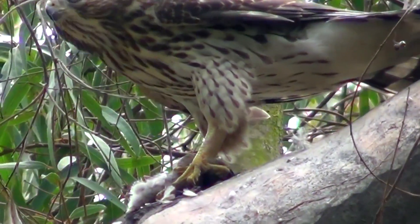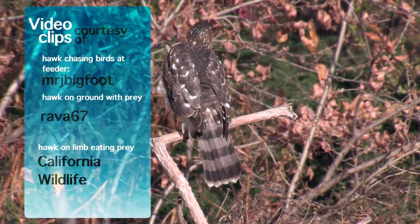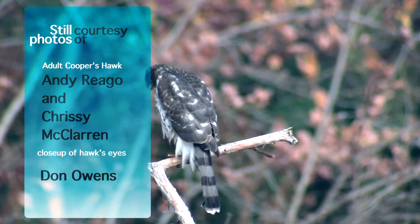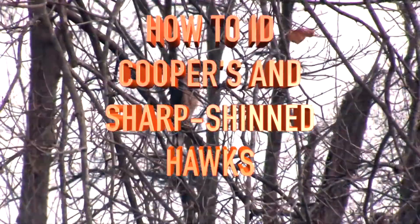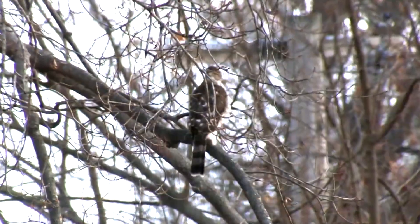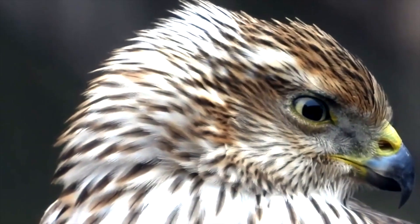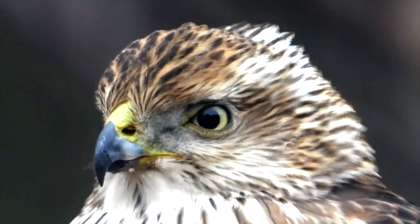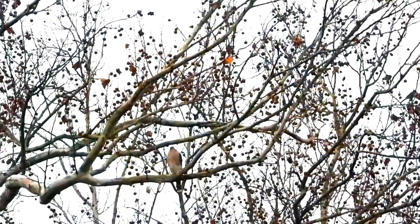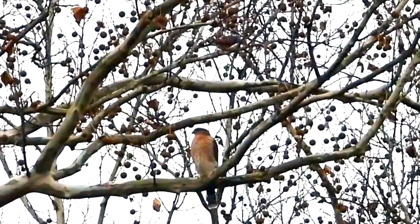The second movie tackles a thorny issue: how to tell the nearly identical Cooper's and Sharp-shinned hawks apart. They're almost like the two halves of one face. Birders often see what had to have been either a Cooper's or a Sharp-shinned hawk, but the two species are so similar that without a good close look, observers often end up writing 'Cooper's slash Sharpie' in their notebooks. Most North American birders would probably agree that telling these two species apart is the most challenging distinction they face.